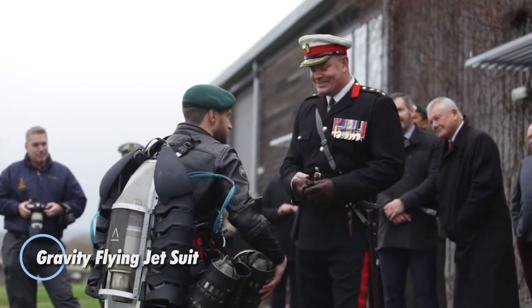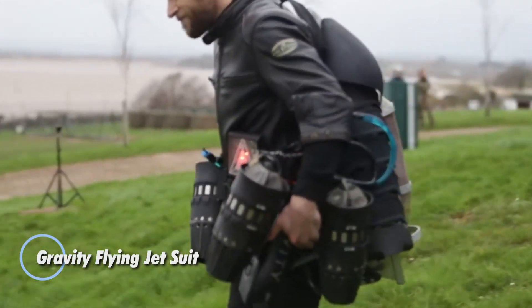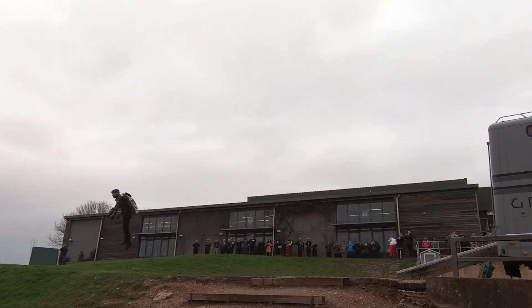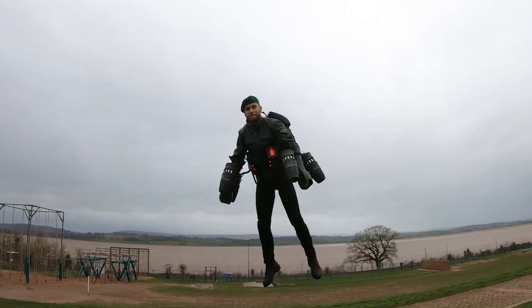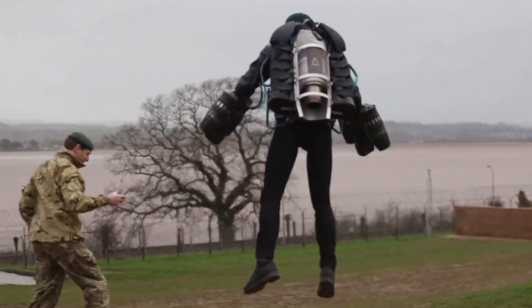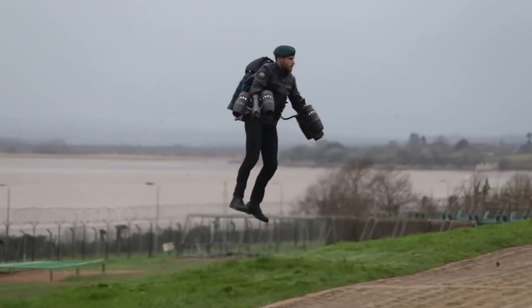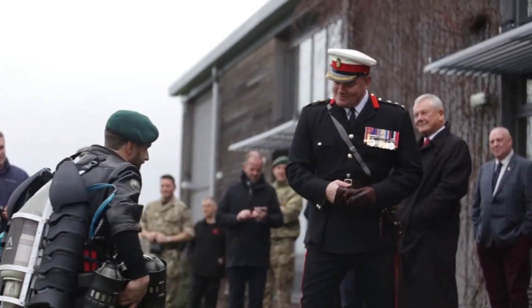The Gravity Flying Jet Suit is a revolutionary personal flight system, turning the fantasy of human-powered aerial mobility into reality. Fitted with compact jet engines on the arms and back, it enables pilots to hover, soar, and maneuver with astonishing precision and agility. Lightweight yet immensely powerful, the suit delivers rapid vertical takeoffs, responsive in-air control, and exhilarating speeds, giving users an unmatched sense of freedom across three dimensions.